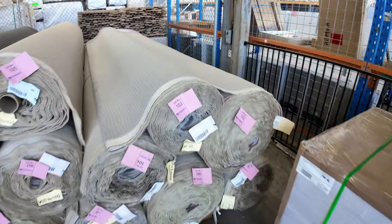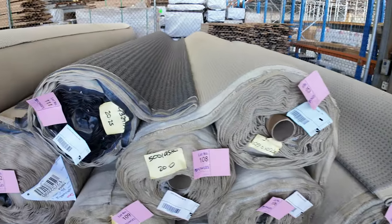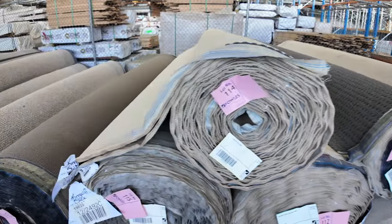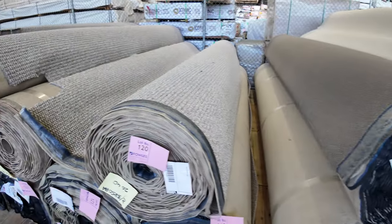Then we've got a few more rolls of the loop polypropylene stuff — really good for rentals or if you need a shorter term solution. A lot of this stuff is still here from last week, but pop down because it won't last too much longer.